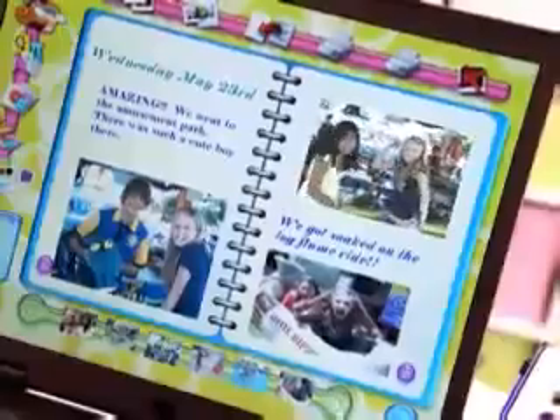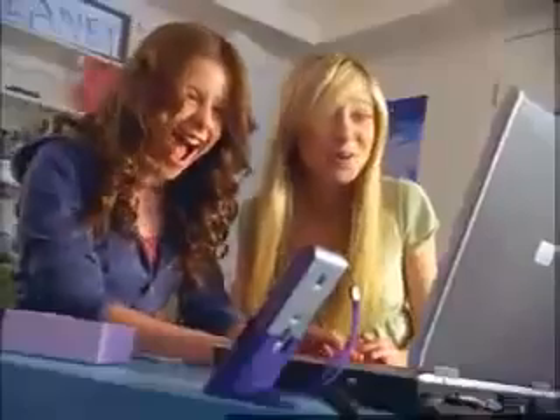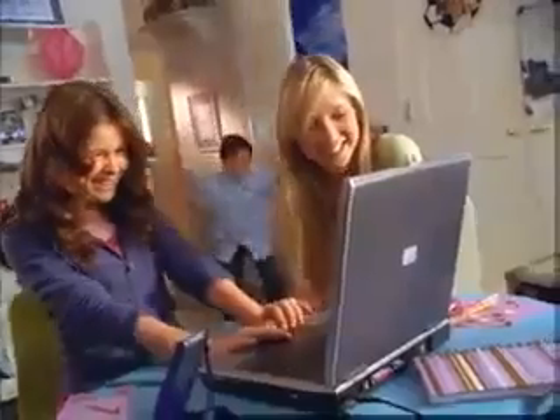Wednesday was amazing. We went to the amusement park and Emily won a prize. Customize and design your pages. And there was such a cute boy there. And best of all, it's password protected to keep your secrets safe.